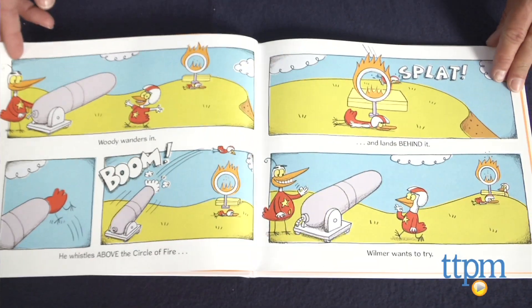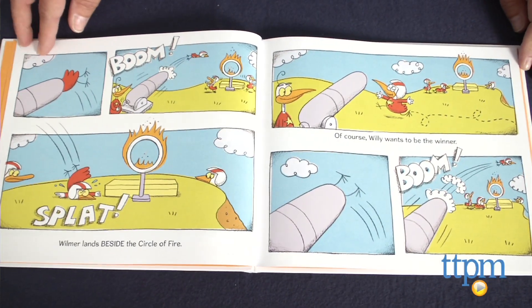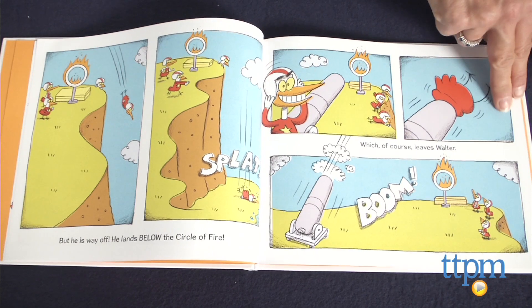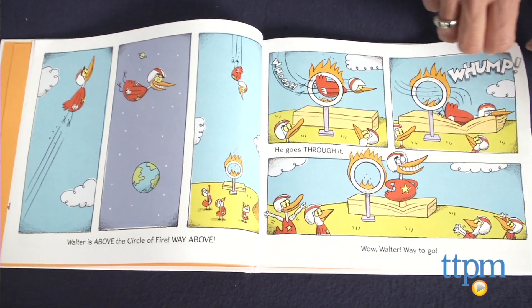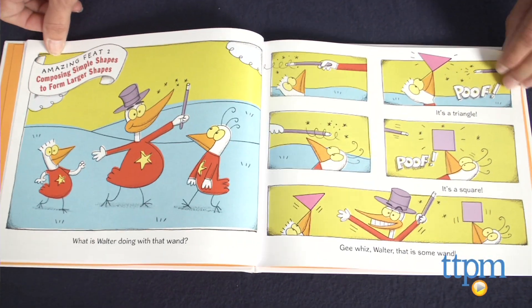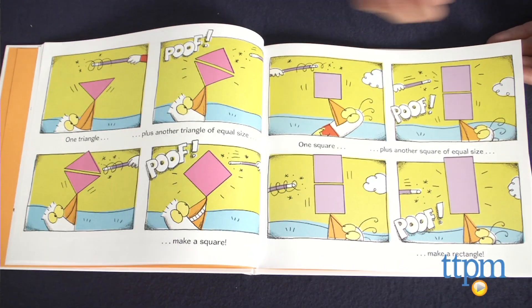Kids laugh along with the Wing Wing Brothers' amazing feats while learning simple geometry concepts such as relative positions like beside, above, and behind. The Wing Wing Brothers also help readers to identify simple shapes and that combining them can make larger shapes. Kids will be exposed to terms such as parallelogram and trapezoid and even learn about simple fractions.